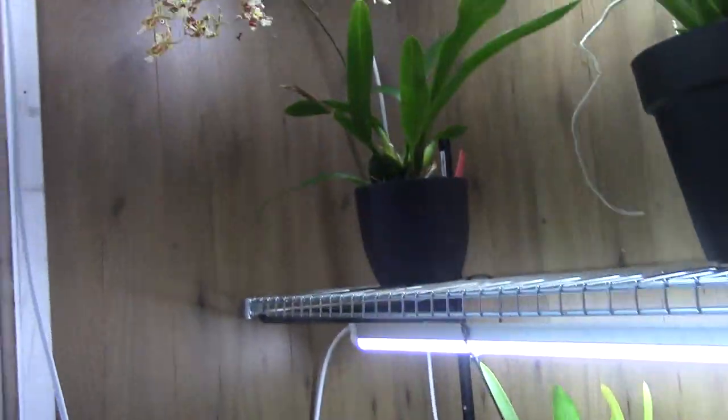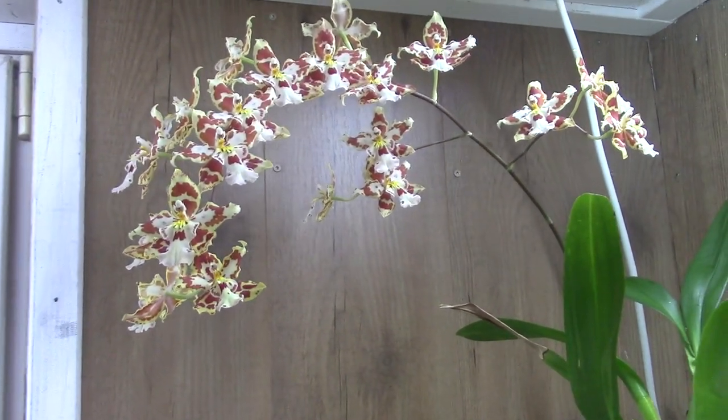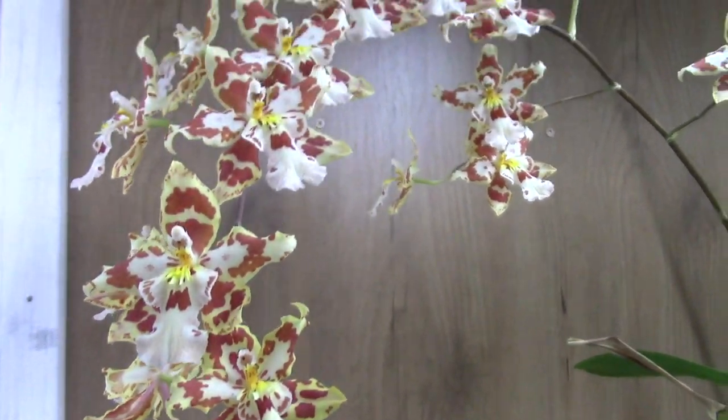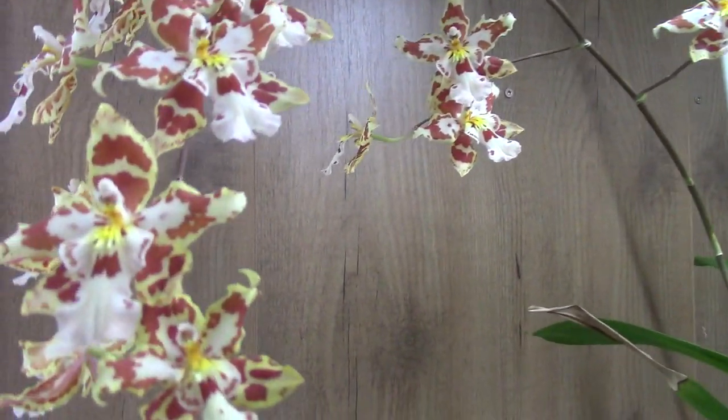Then we have one I forgot the name of — I bought it as Tiger Tail something. But I'm not completely sure. This one is still in bloom with a beautiful spike — I really like the colors on this one.